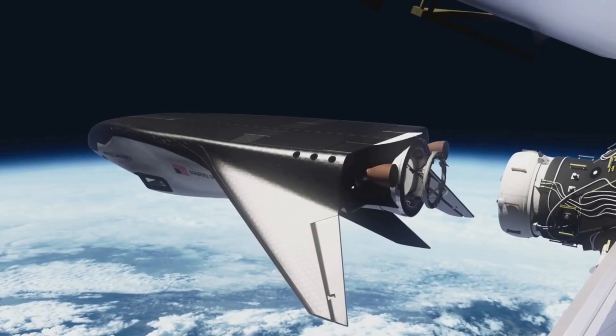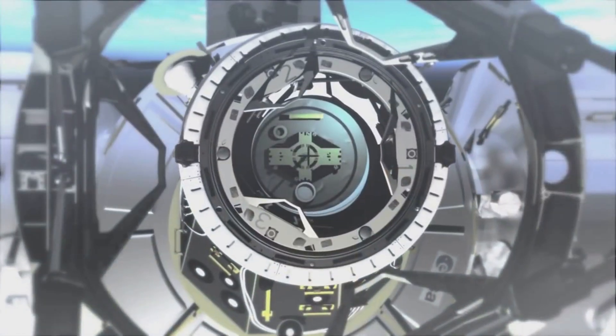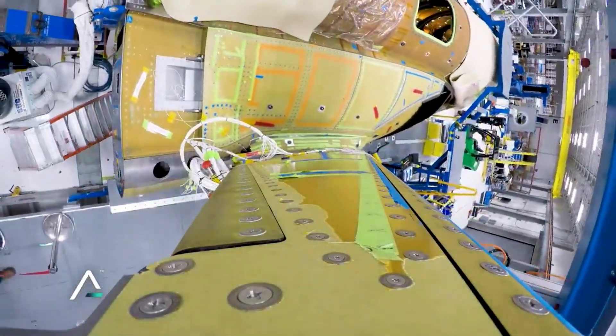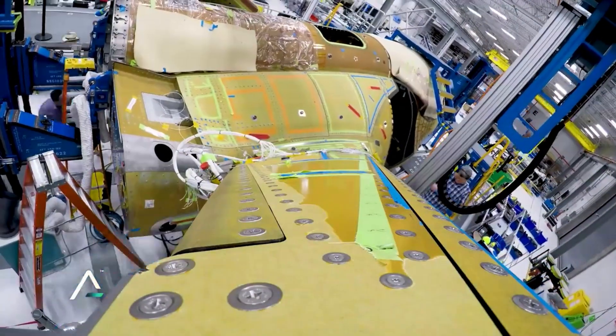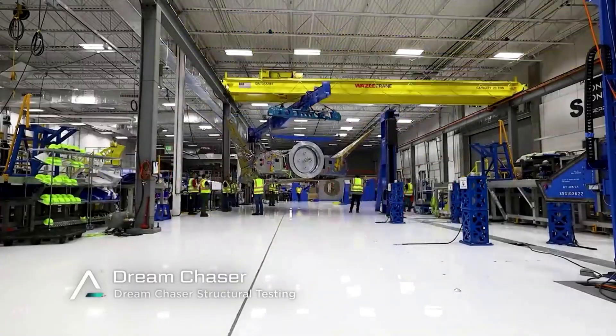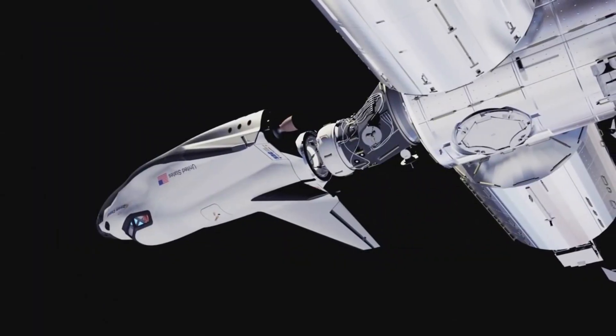Referred to as America's spaceplane, Sierra Space's Dream Chaser is a multi-mission space utility vehicle designed to transport crew and cargo to low-Earth orbit destinations, such as the International Space Station. Dream Chaser was selected by NASA to provide cargo delivery, return and disposal service for the space station, under the Commercial Resupply Service 2 contract. The Dream Chaser Tenacity spaceplane will be the first orbital vehicle in their Dream Chaser fleet, and will provide a minimum of six cargo missions to and from the space station, carrying critical supplies like food, water and science experiments, returning to Earth with a gentle runway landing.